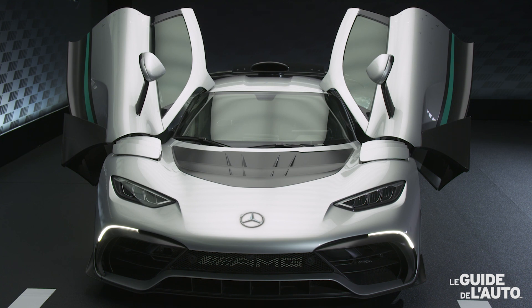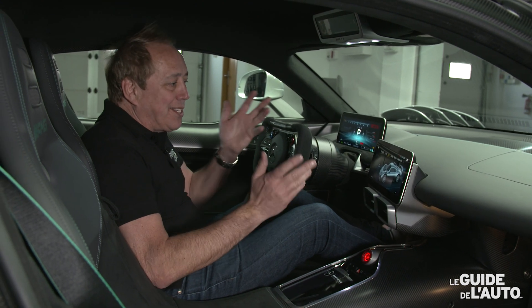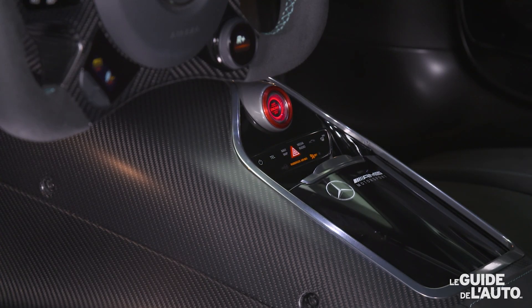Nous voici maintenant à bord du cockpit de cette Mercedes AMG One. Ce qu'on remarque, c'est évidemment le contraste entre des éléments d'une voiture de série, comme par exemple les écrans que l'on voit ici ou encore le bouton de démarrage.